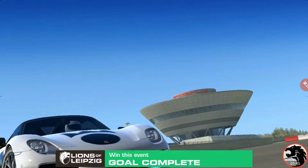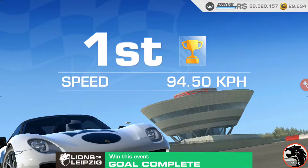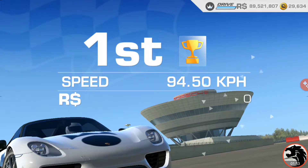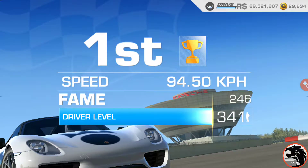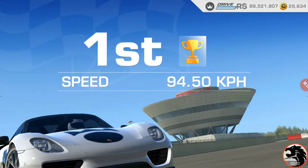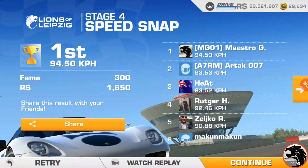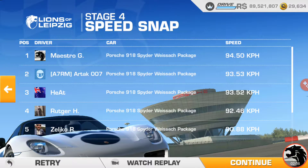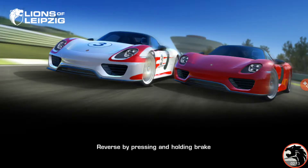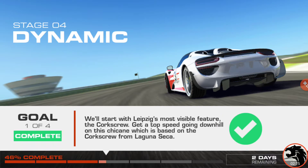There we go. Without doing too much of an overkill, keeping it nice and close. Alright, so one goal down.